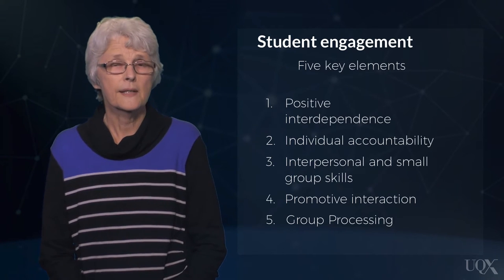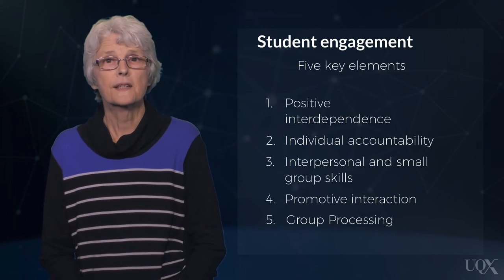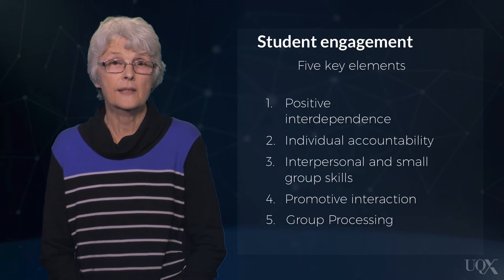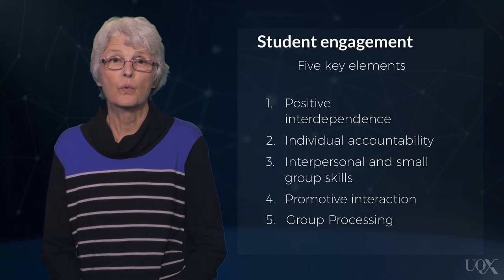Group processing is critically important for student learning as it allows members to discuss how well they are achieving their goals and maintaining effective working relationships. The opportunity that group processing provides to focus on metacognitive thinking has been demonstrated to increase students' abilities to achieve, gain insights into how to interact appropriately with others, provide and receive constructive feedback, and celebrate the success of the group.